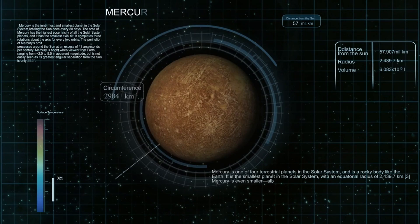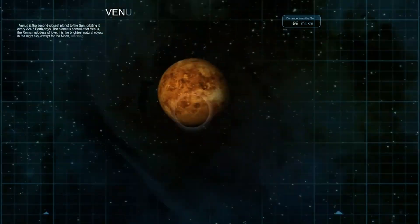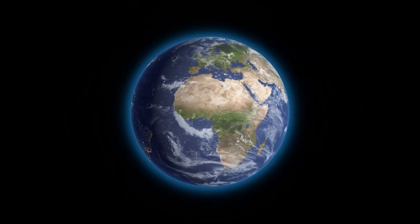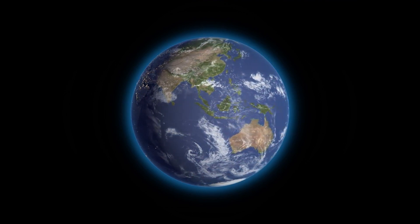The study of Earth's oldest features also has implications for our understanding of other planets. By comparing ancient Earth to what we observe on Mars and other celestial bodies, scientists can make educated guesses about the history and potential habitability of these distant worlds.